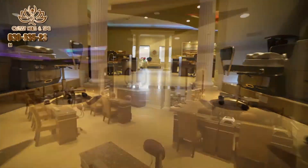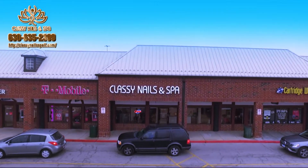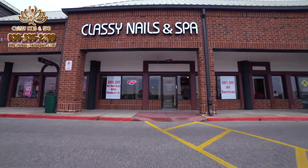Classy Nails & Spa — Beauty from Head to Toe. Start this new year off by looking and feeling beautiful. And here at Classy Nails & Spa, we can help you do just that.